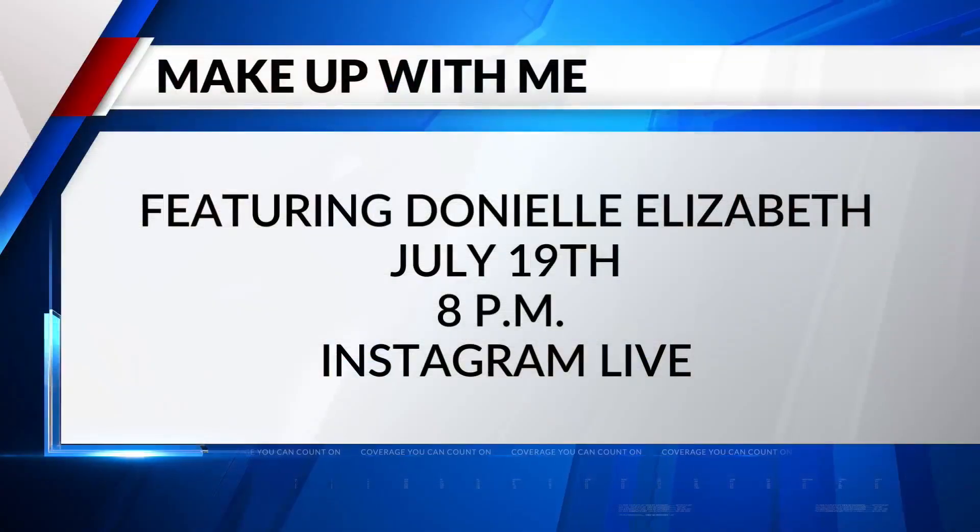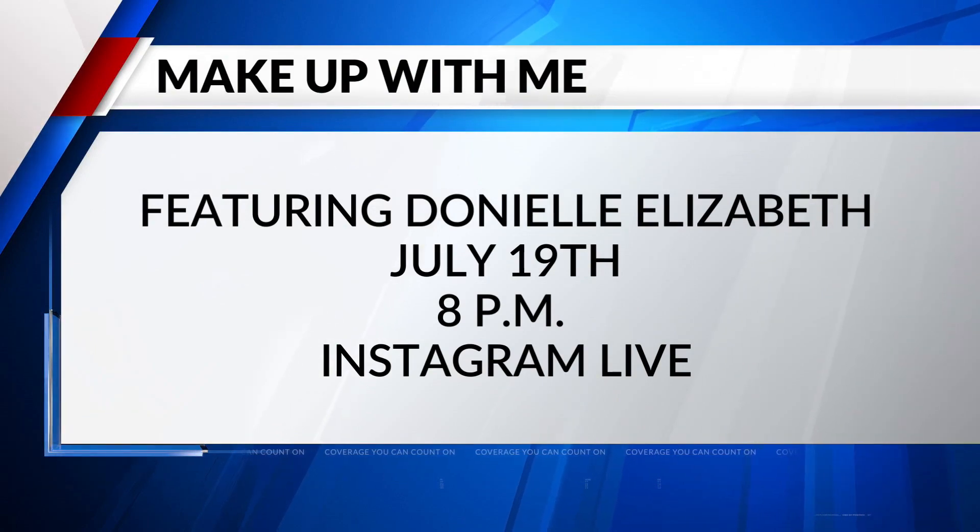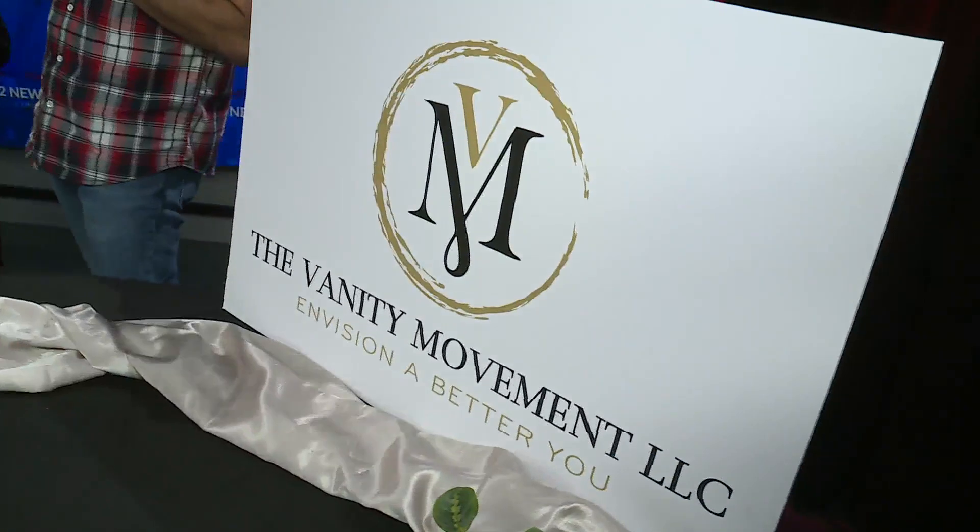Again, so it's tomorrow night, 8 p.m. on Instagram Live. And I just want to invite everyone to follow me, because I'll have some awesome stuff coming up the pipe. She's always got something going on. Thank you so much. Thanks for being here. I appreciate you. Thank you all for having me.